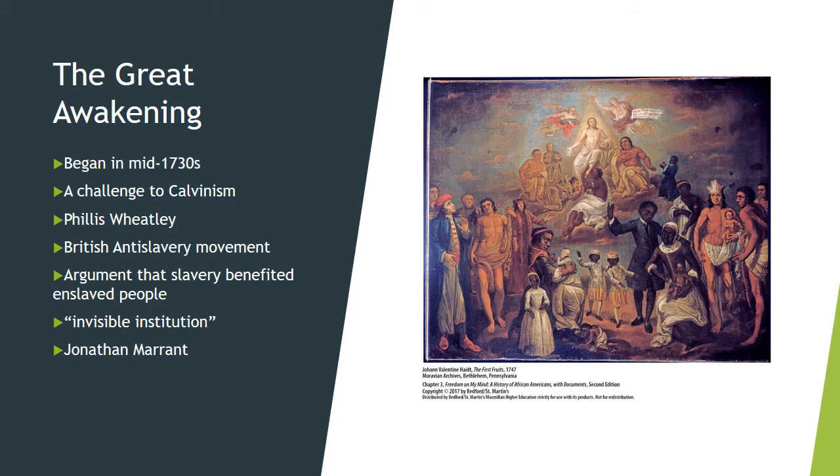The Great Awakening was that wave of religious revivals that began in New England in the mid-1730s and spread throughout the colonies. It was a multi-denominational movement that attracted various Protestant participants — Presbyterians, Congregationalists, Baptists, Methodists, and members of German and Dutch Reformed churches.